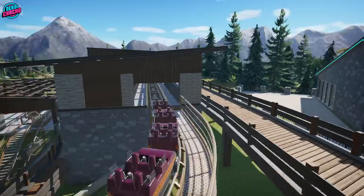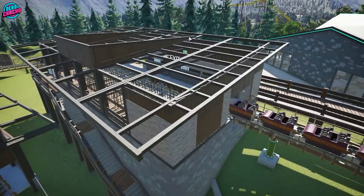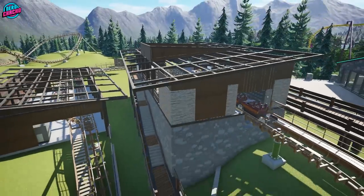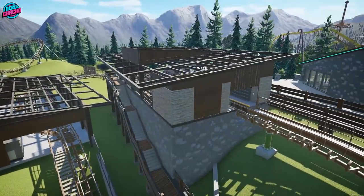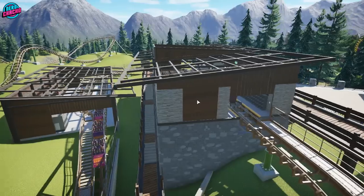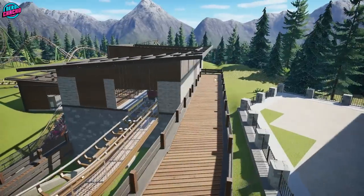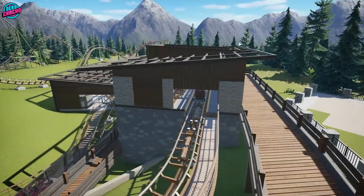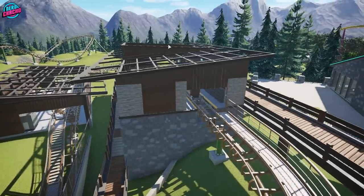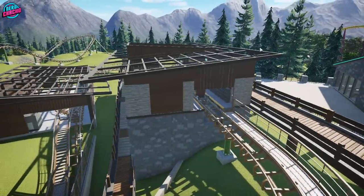I've added an alternative slant to the roof for a bit of personality — I didn't want it to be completely flat-slanted. I've also made sure the roof goes over the queue line because it rains in the UK a lot. British weather is famously rubbish, so I've kept the queue line sheltered.